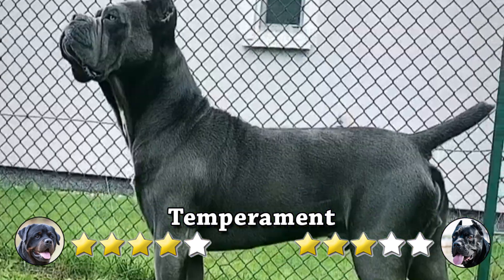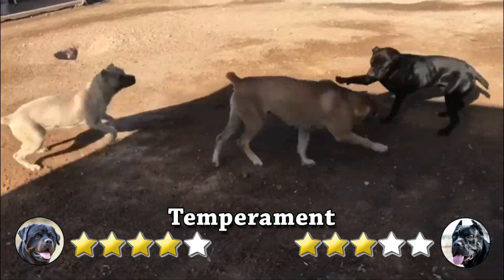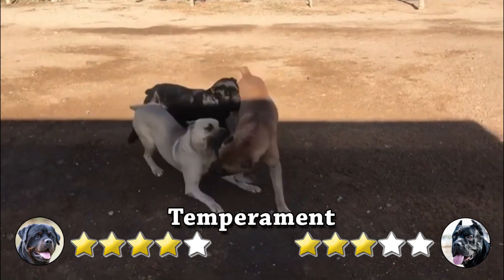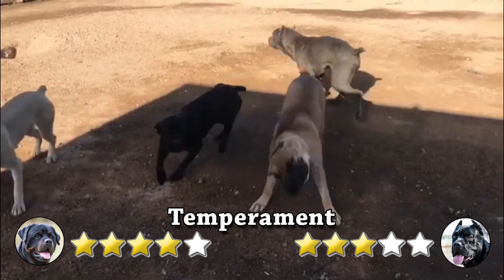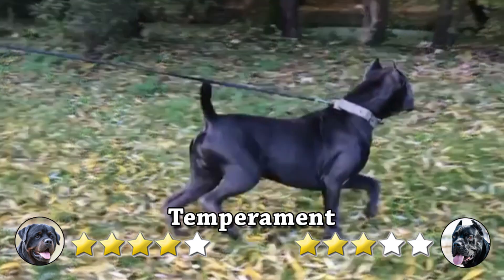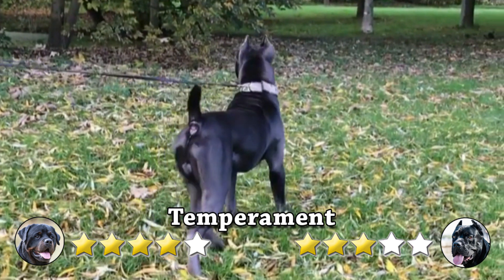On the other hand, because of their territorial, possessive, and protective nature, Cane Corsos can be aggressive. They are not fond of strangers, including people and other dogs. Constant training and socialization from a young age, on the other hand, can result in a more consistent and reliable temperament.